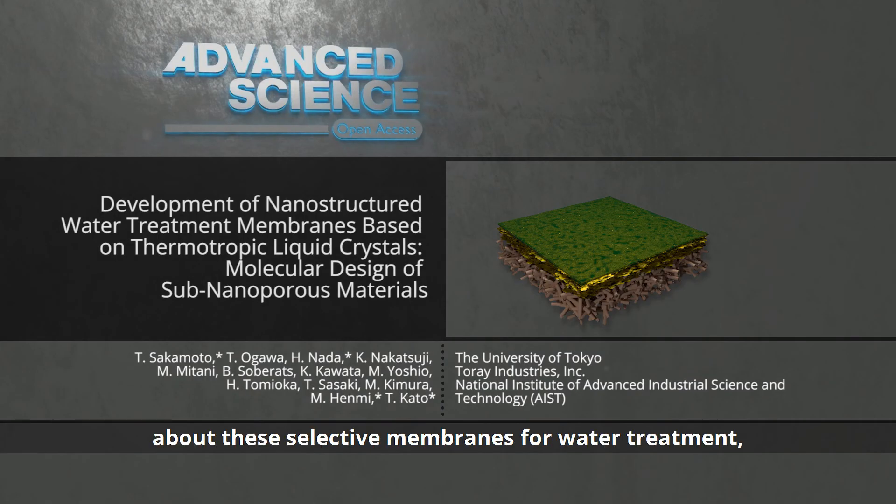To find out more about these selective membranes for water treatment, please visit the Advanced Science homepage.